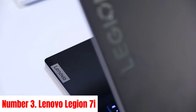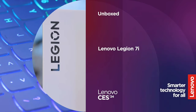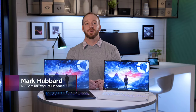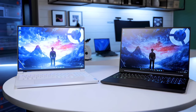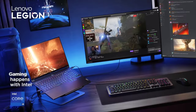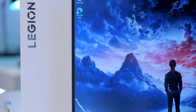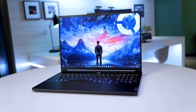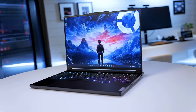Number 3: Lenovo Legion 7i. The Lenovo Legion 7i stands as a paragon of gaming excellence, designed to elevate your gaming experience to new heights. Powered by Intel's 10th Gen Core i7 processor and NVIDIA GeForce RTX graphics, it delivers blistering performance for even the most demanding titles. Its 15.6-inch FHD display boasts a 144Hz refresh rate and NVIDIA G-Sync technology, ensuring smooth visuals with minimal motion blur and tearing. Crafted with precision, the Legion 7i's sleek design exudes sophistication, while its durable aluminum construction ensures longevity.